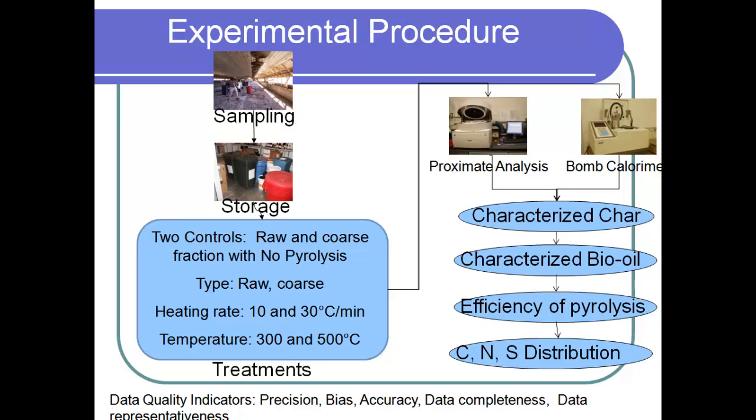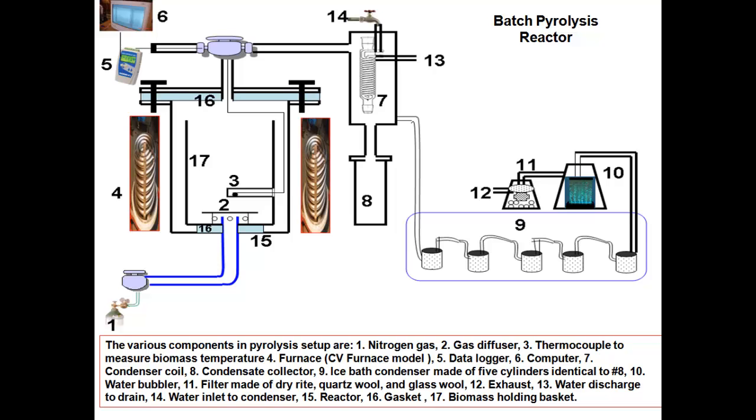Once treated, we converted poultry litter into biochar and bio-oil — we did not capture any gases. For the biochar and bio-oil, we characterized properties and calculated efficiency and nutrient distribution. This was the reactor we used to cook our poultry litter; it has three different sections: the main pyrolysis reactor, a water-cooled condenser to condense bio-oil, and an ice-cooled condenser for remaining condensate. We kept our poultry litter in a bucket inside the sealed reactor and continuously monitored temperature at the center of the biomass to ensure even heating.